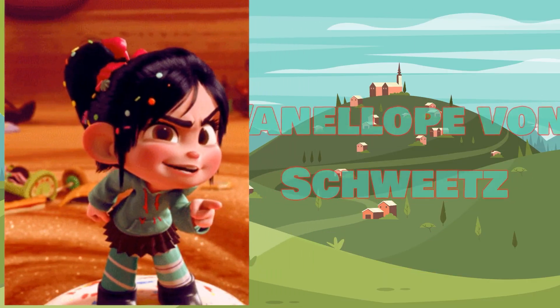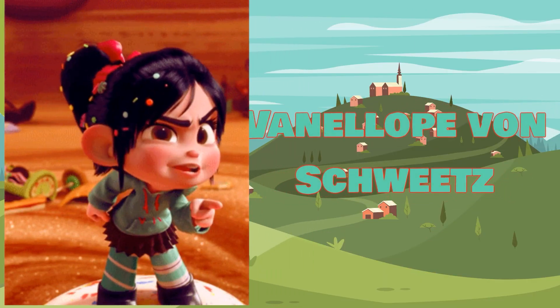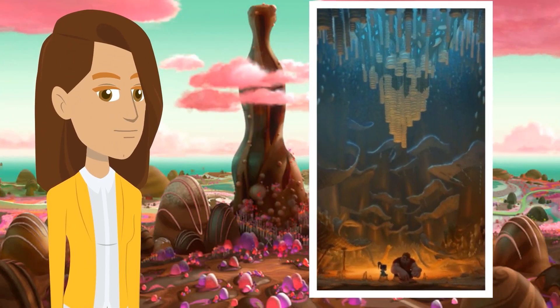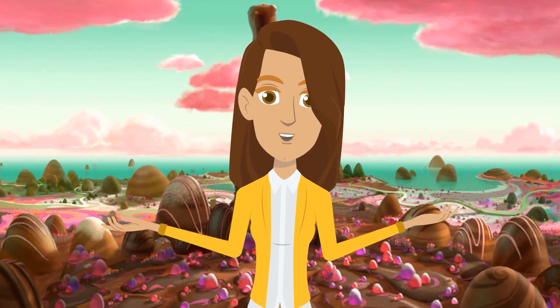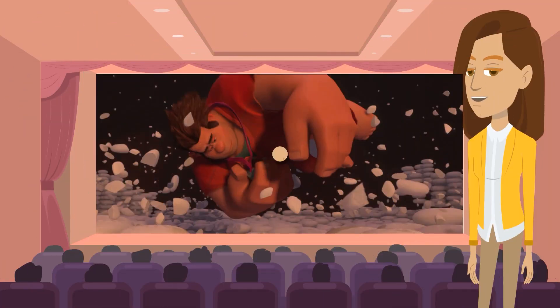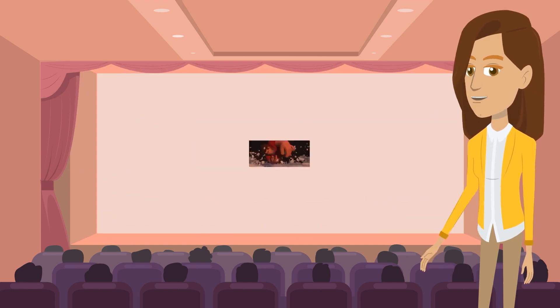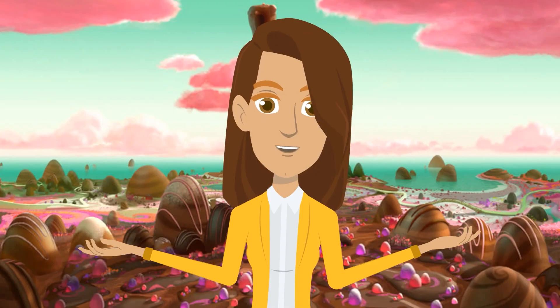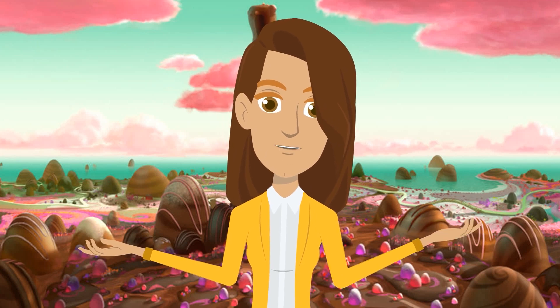In the movie, a major character, Vanellope von Schweetz, lives inside Diet Cola Mountain, whose roof is filled with stalactites made up of Mentos candies. From time to time, some of the candies will get unstuck and plunge into the Diet Cola pool, causing minor eruptions. But during the climax of the movie, the hero Ralph collapses the entire roof of the mountain to create a very large soda eruption that kills the villain called Turbo and his insect monsters, the Cybugs. That eruption scene was truly a sight to behold.